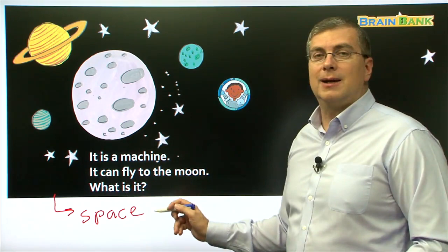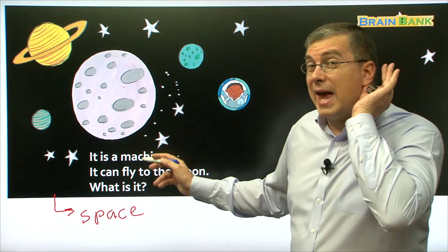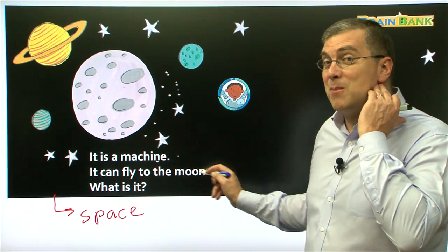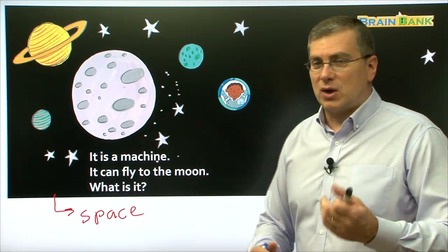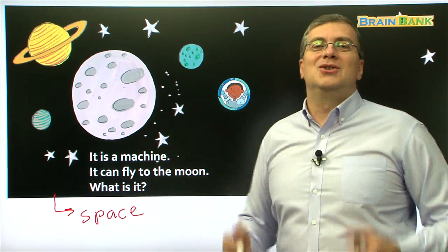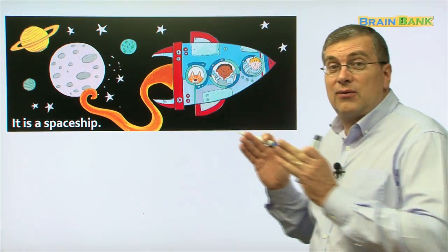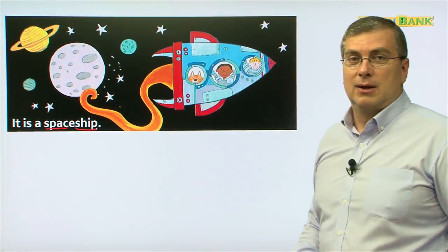What is it? Can you read by yourself? Let me hear you. It is a machine. It can fly to the moon. What is it? Good job. We can see the picture here — it is a spaceship. It is a ship that flies through space. It is a spaceship. That's a good machine there. What's another machine? Let's look.